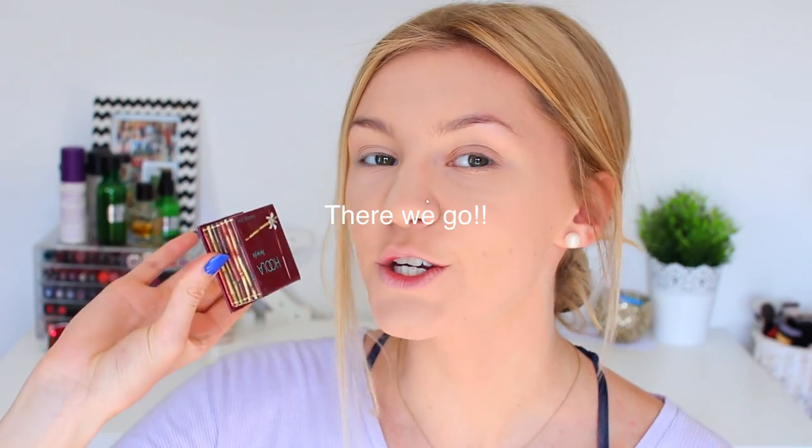Moving on to bronzer — my favorite is the Hula Bronzer by Benefit. I honestly don't use it too much because I love it so much I try to savor it. I always branch out but find myself heading back to this one. I'm using it today because it is my favorite and it deserves a place in this video. The brush I use with it is the Morphe M530.